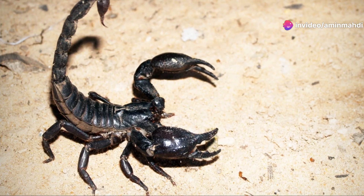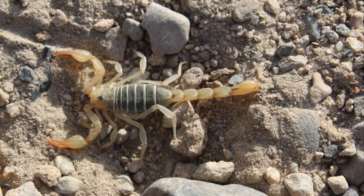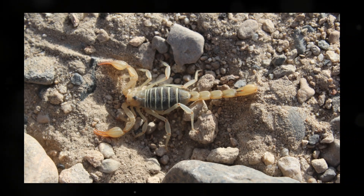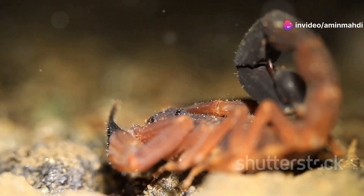These remarkable arachnids, with their armored bodies, grasping pincers and venomous tails, have mastered life in some of the harshest environments on Earth. From scorching deserts to humid rainforests, scorpions have carved their niche, their very forms a testament to the power of adaptation.